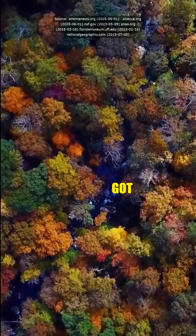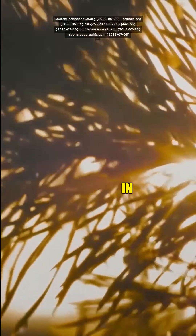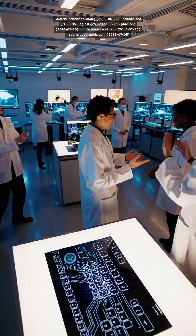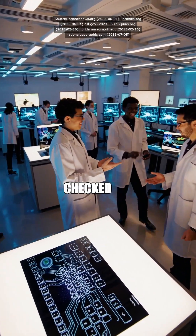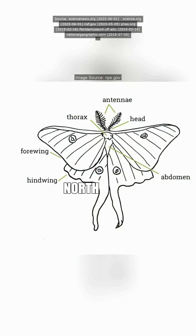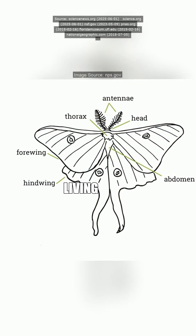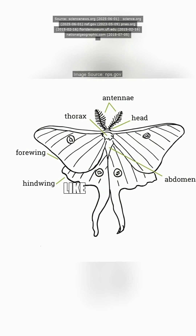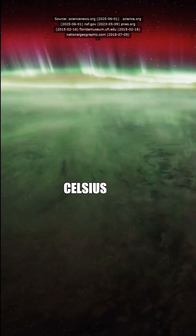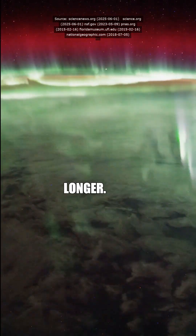Wait, what? You're telling me these moths got fancy tails because it's hot outside? Like their wings are some kind of built-in AC or something? Not exactly. Research checked out over 26,000 photos of lunar moths across North America using machine learning, and guess what? Moths living where it's warmer — like just 3.5 degrees Celsius hotter — had streamers 17% longer.